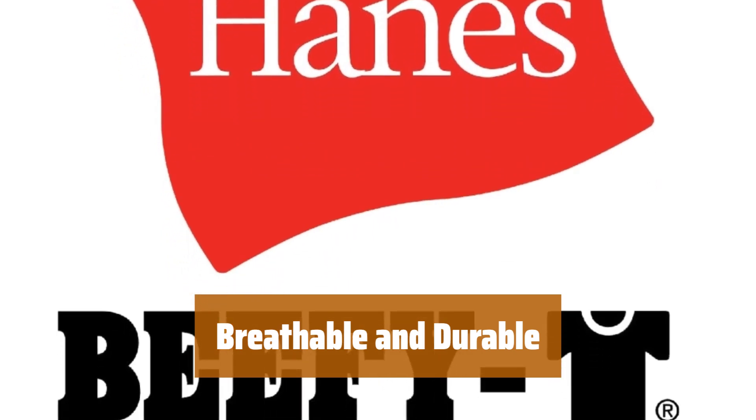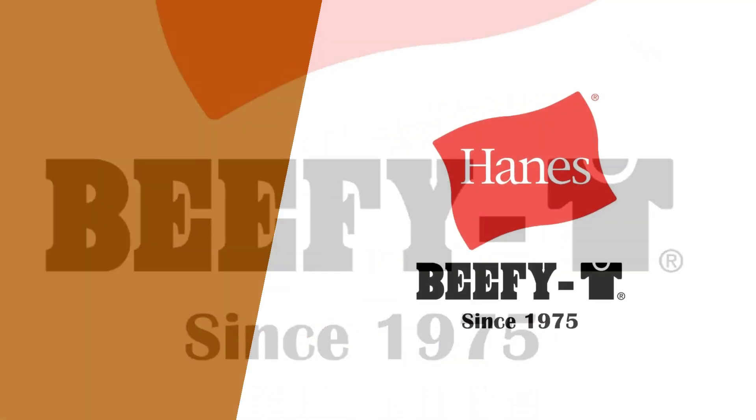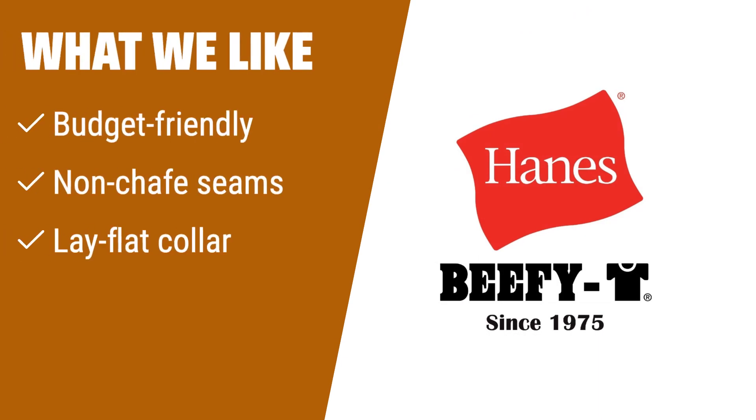Although on the thicker side, these tees are totally breathable, making them perfect for everyday wear. If you need to buy a set of basic tees on a tight budget, this tee is for you. With non-chafe seams and a lay-flat collar, it's perfect for those with sensitive skin. The roomier fit is great for comfortable wear under button-down shirts.